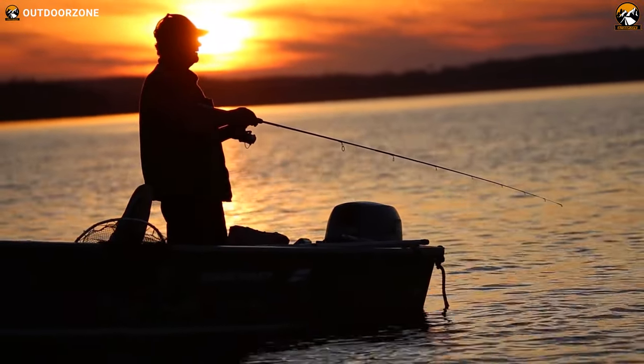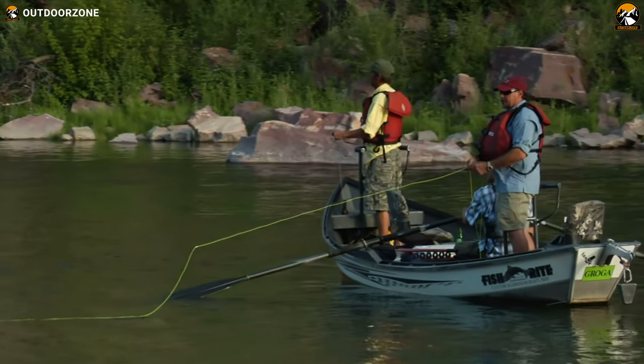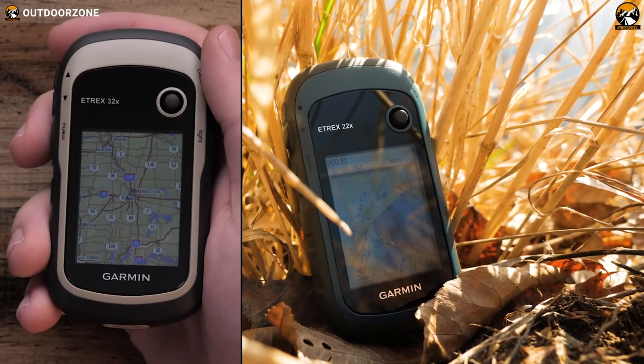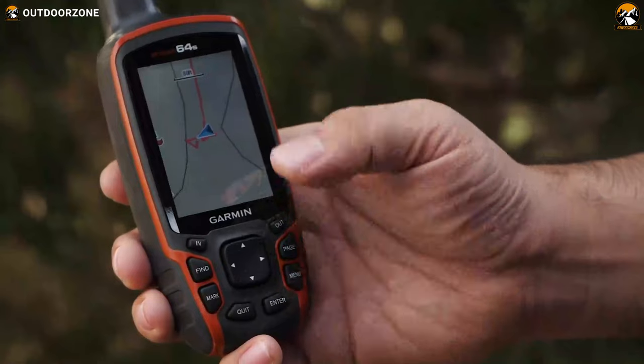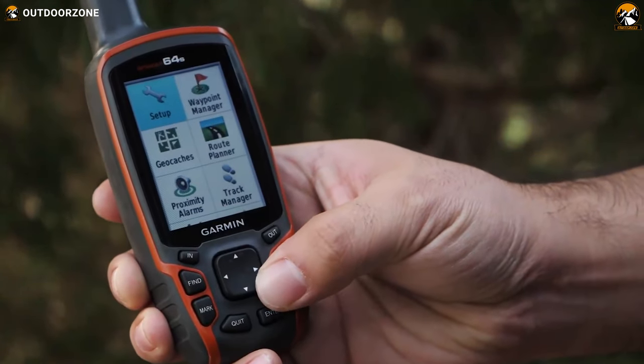Whether you are trekking through mountains to catch fish from a river, scurrying great lakes, or going offshore for sailfish, no matter what type of fishing you like, a handheld fishing GPS will be one of the most helpful gear you can own. It will help you find your way, save and navigate fruitful fishing areas, and ultimately improve your fishing experience.